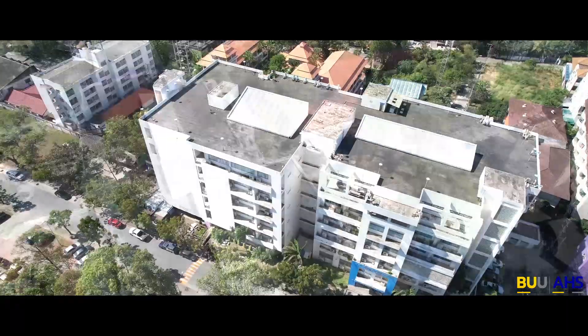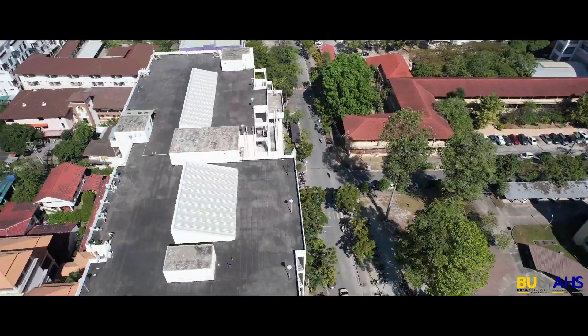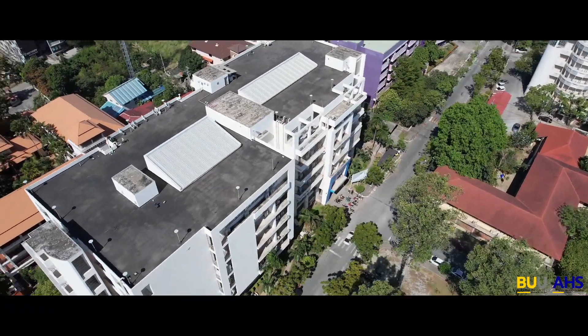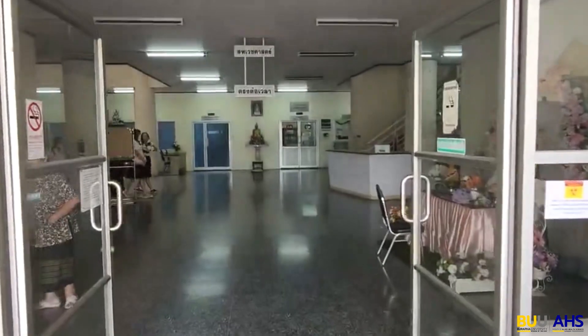The faculty is located at the medical science building on the west side of the university. There are six floors in the building with many facilities to support our students and staff.